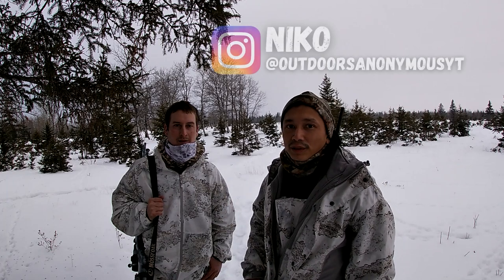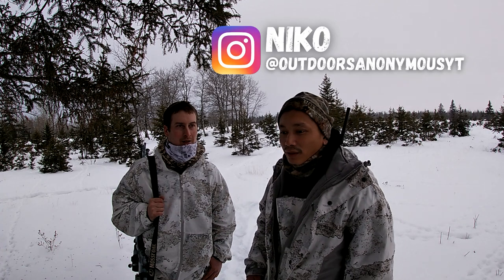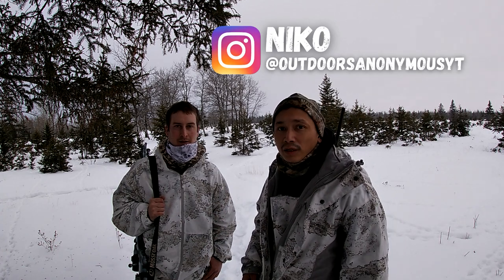I'm out here coyote hunting with Devin today. So far we've got one, and it's a good time to film another video. There are a couple of really popular questions people like to ask: what's the best call sequence to use, and how long do you sit per stand?